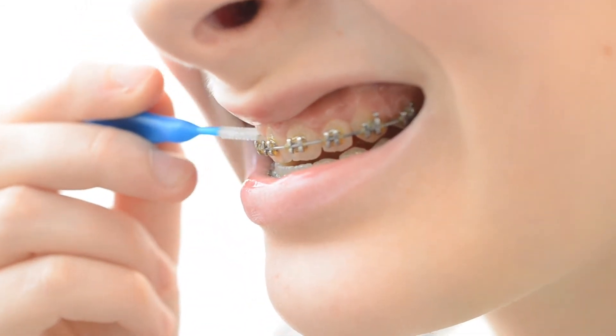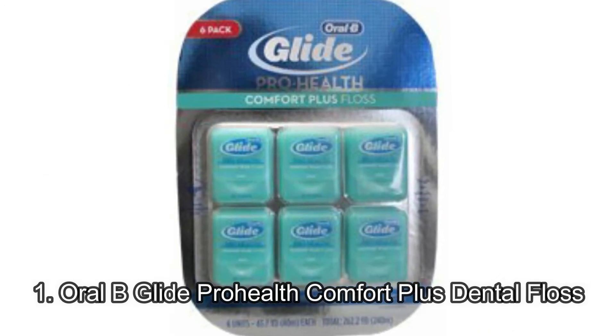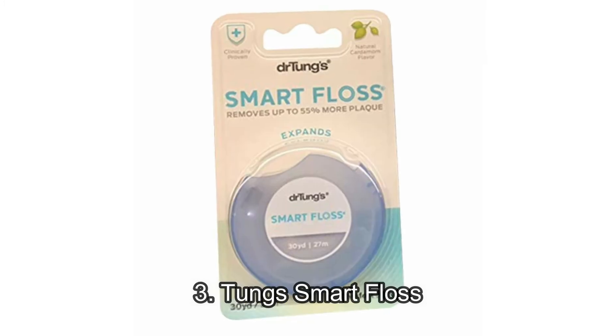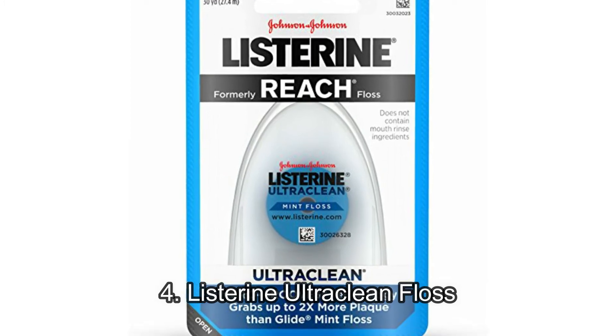Our picks — best floss for tight teeth: 1. Oral-B Glide Pro-Health Comfort Plus Dental Floss. 2. Radius Natural Silk Floss. 3. Dr. Tung's Smart Floss. 4. Listerine Ultra Clean Floss.